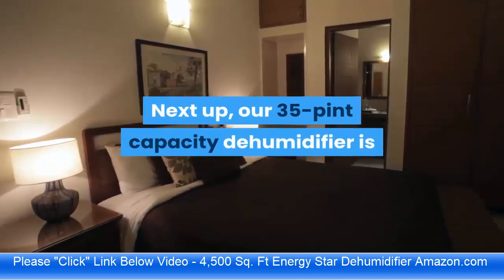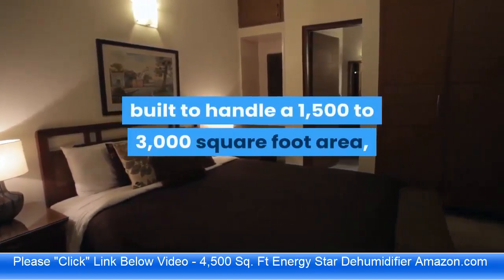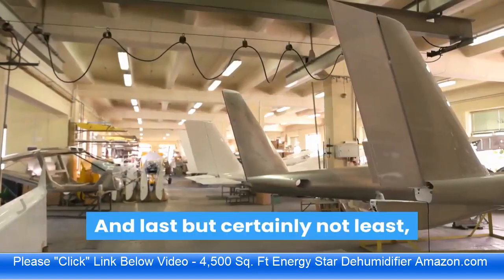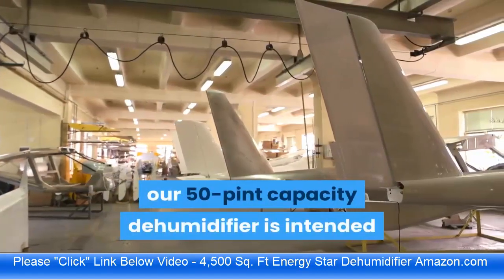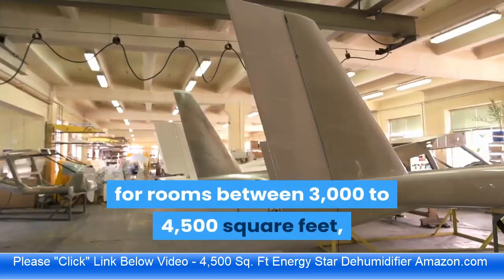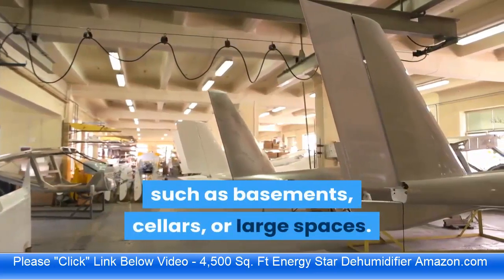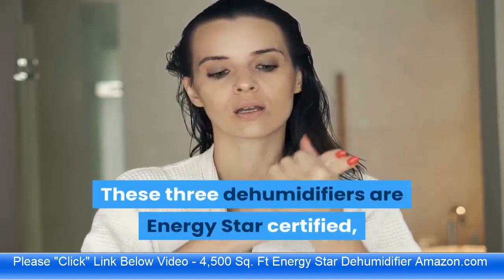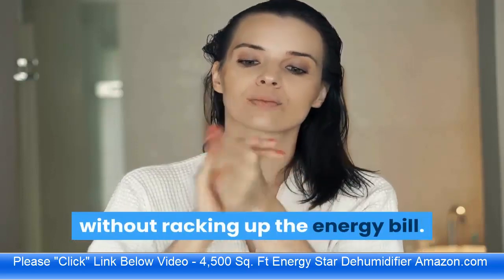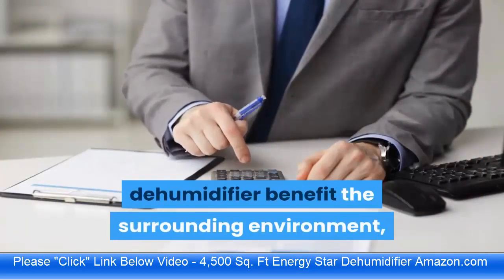The 35 pint capacity dehumidifier is built to handle a 1500 to 3000 square foot area and works perfectly for bedrooms or common spaces. The 50 pint capacity dehumidifier is intended for rooms between 3000 and 4500 square feet such as basements, cellars, or large spaces. All three dehumidifiers are Energy Star certified so they effectively absorb moisture without racking up the energy bill.